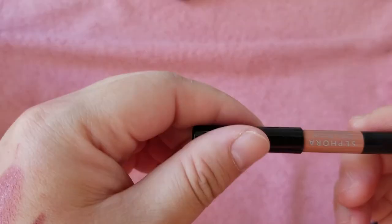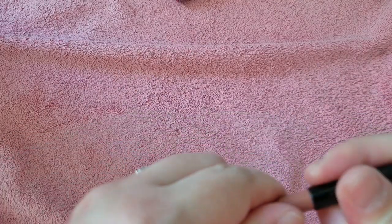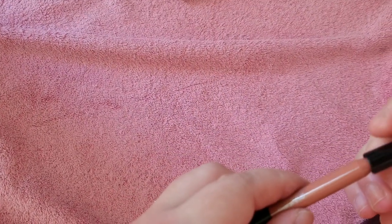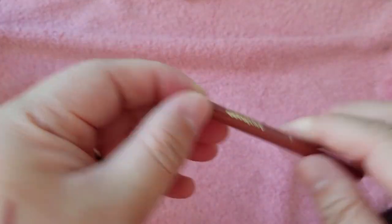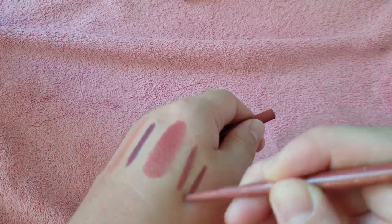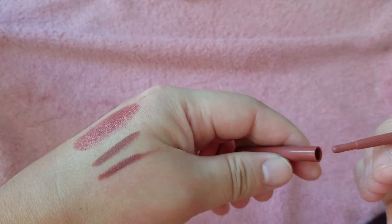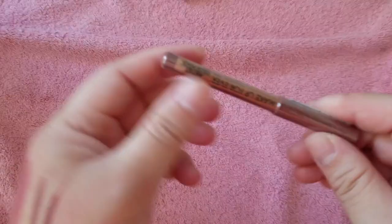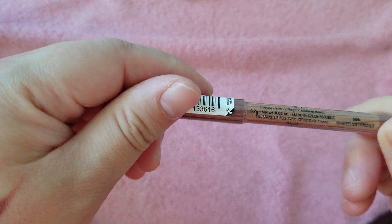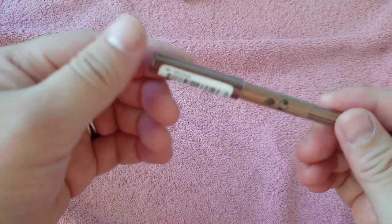I have this little mini by Sephora in Nothing But Nude — pretty. A little Tarte one in Later Gram — I think I also have this in full size. Just a little mini, and a little Makeup Forever mini in 606, Walnut — still new. So that was that drawer.